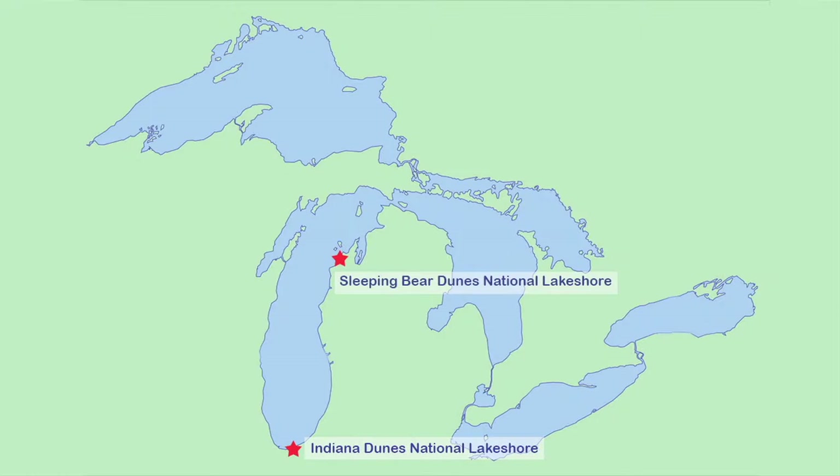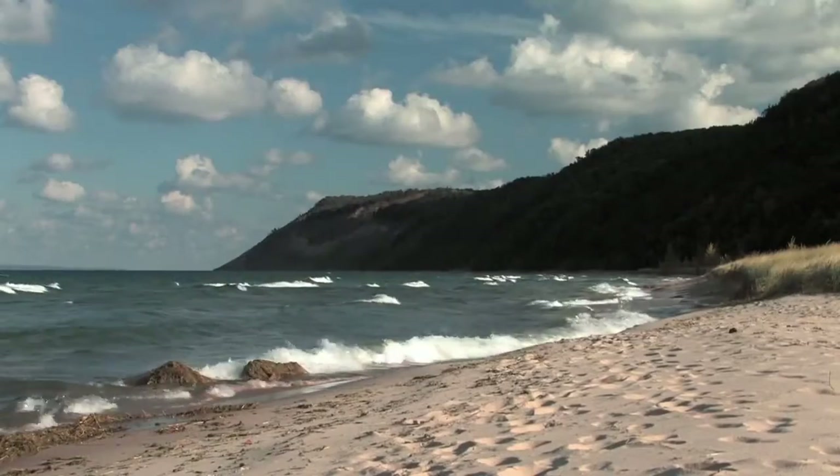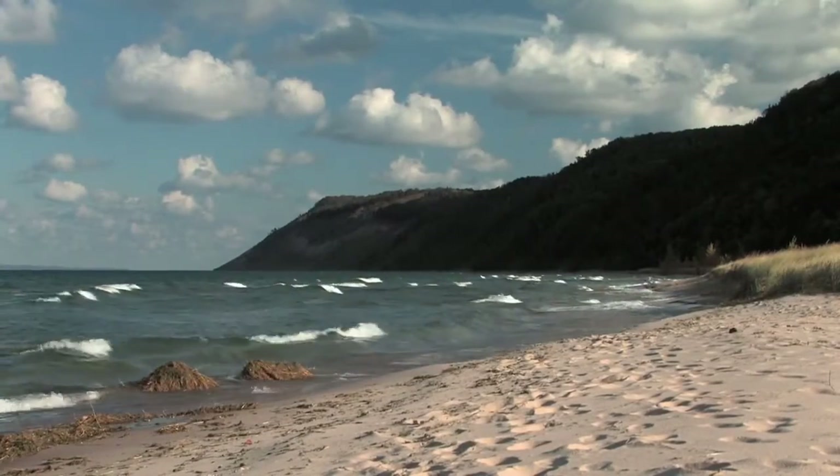A map of the Great Lakes appears. Two red stars indicate the locations of Sleeping Bear Dunes National Lakeshore and Indiana Dunes National Lakeshore. The waves from Lake Michigan break on a sandy beach.